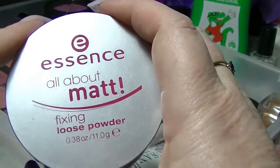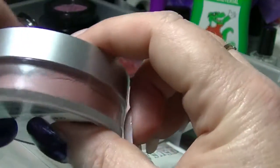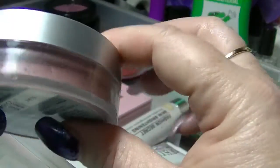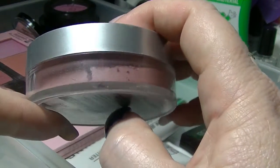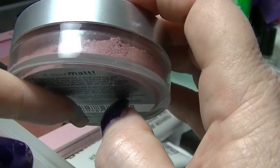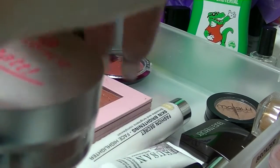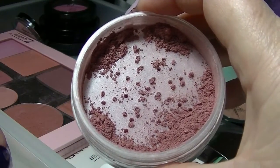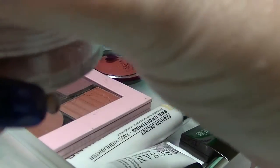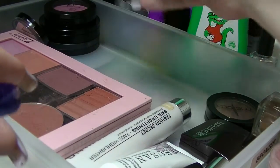This is not Essence All About Matte Loose Fixing Powder — this is in fact a blusher. This is the Cosmetics Kitchen Strawberry Mineral Blusher. It came in a really big bulky package which I absolutely hated, and when I finished my Essence Powder I stuck the blush in here. It is super messy but it's actually a really nice colour. I'm not a huge fan. Maybe I will be if I actually used it more often — and then I'd probably miss it when it was all gone.